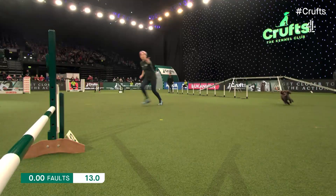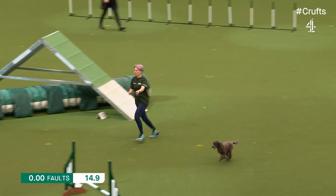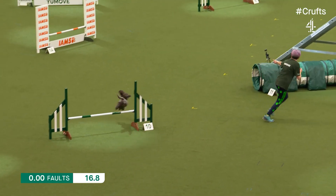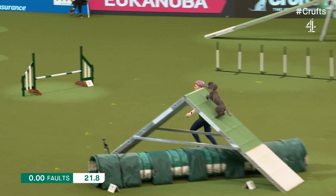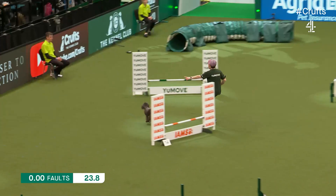Jacko the miniature poodle — there are a lot of these around the country at the moment, aren't there, Graham? There are, they're a popular dog. They're bred to work, poodles anyway, and like all dogs, all dogs enjoy this. And this dog's having a ball as well.